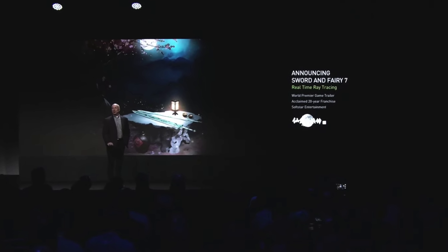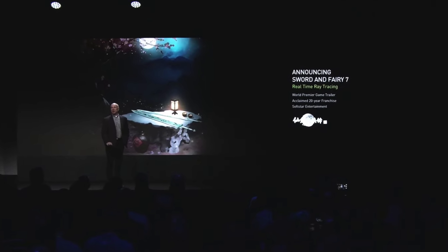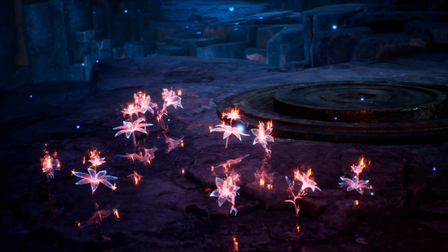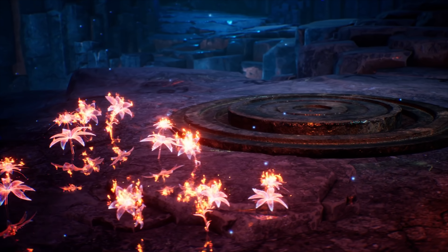Another game announcement: Sword and Fairy 7 will be using ray tracing for reflections and shadows. They also revealed the first RTX trailer of the game, and you guys can see this looks pretty cool.